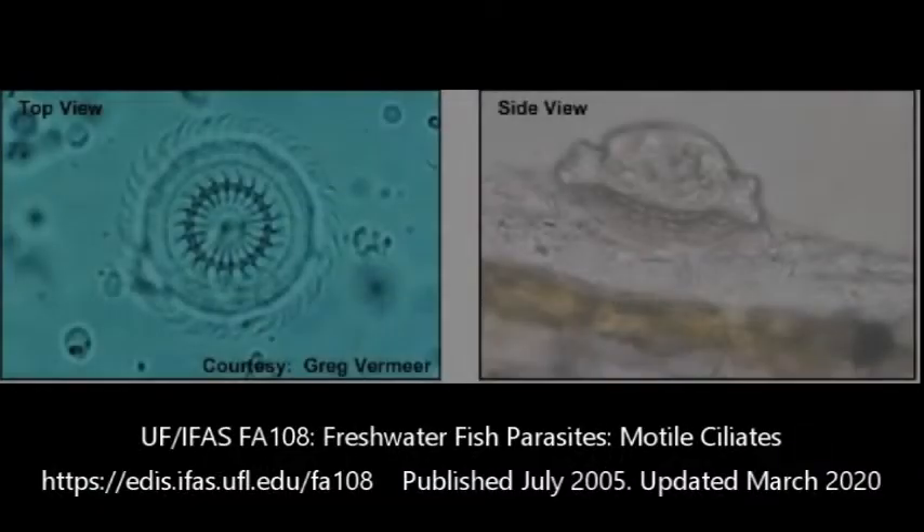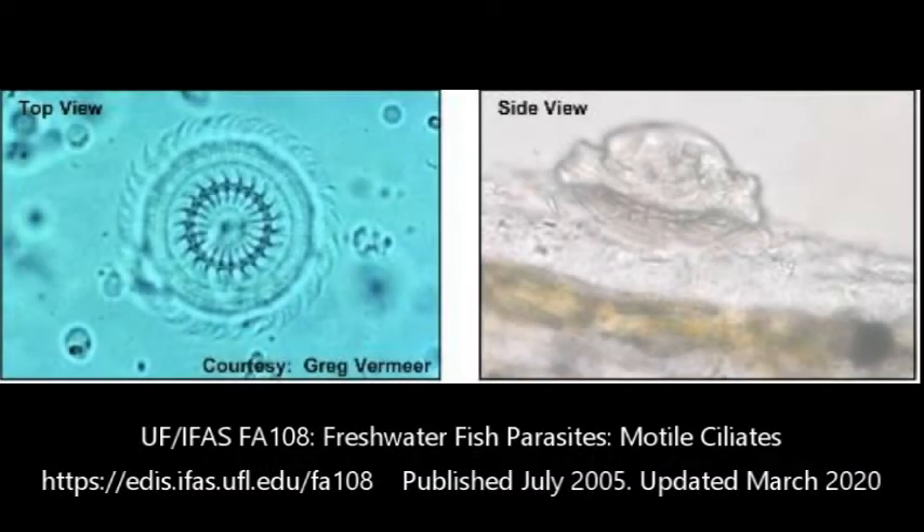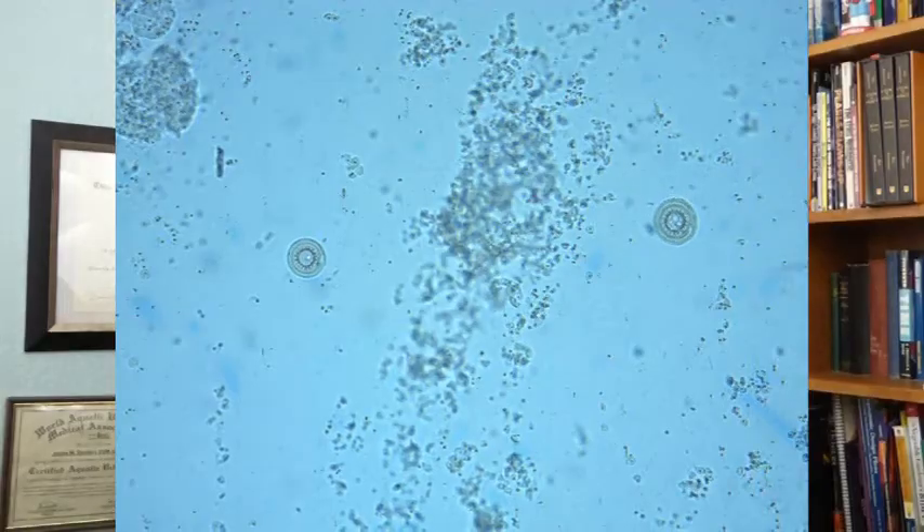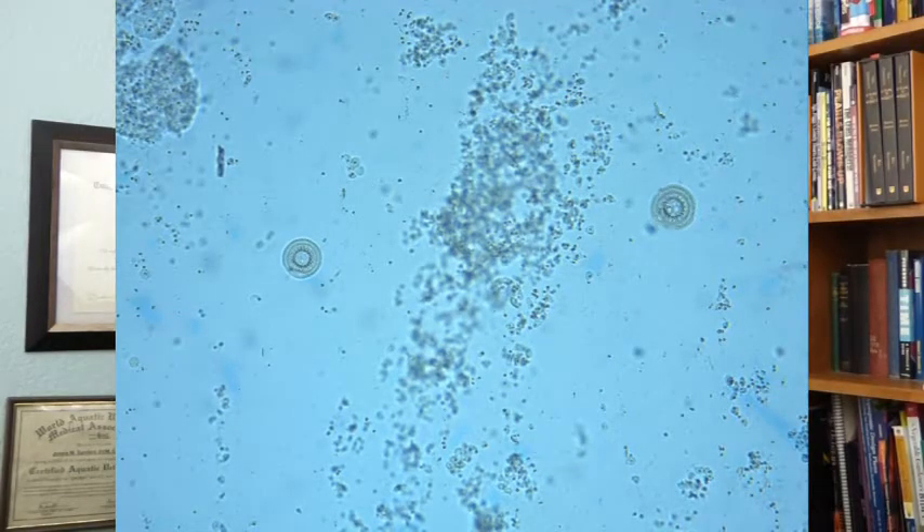Now Trichodina — if you've ever seen those scrubbing bubble commercials, it essentially looks like that. It's a little circle, has little raspy teeth around the middle, and they just kind of swirl around your fish, crunching on all the tasty little mucus and skin they can find.